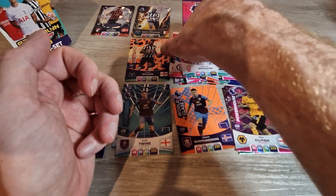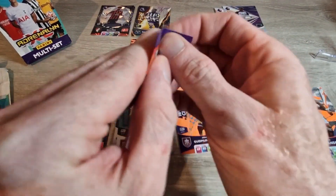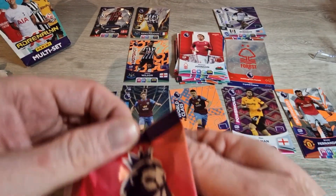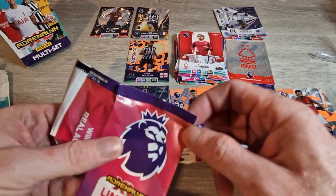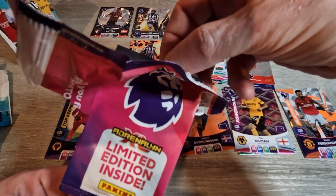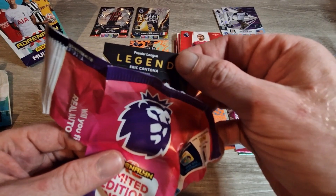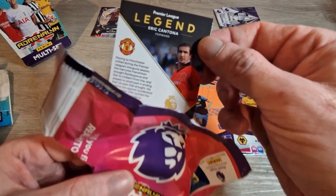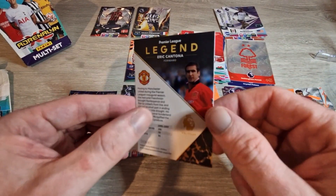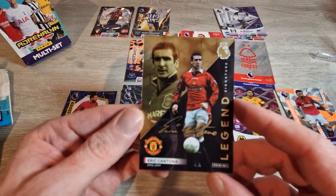There's a nice pile of base cards and some lovely inserts. Now we get straight into the limited edition — fingers crossed for something decent. Opening it carefully now... it's a legend card! Let's see... sorry, I'm ripping this carefully so there's no damage. Oh get in there — Eric Cantona, a legend!